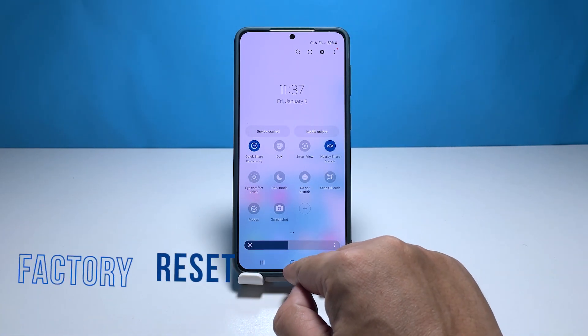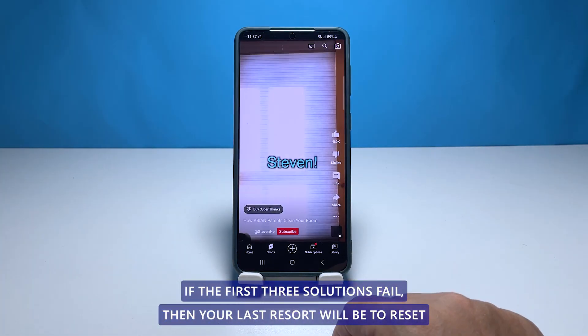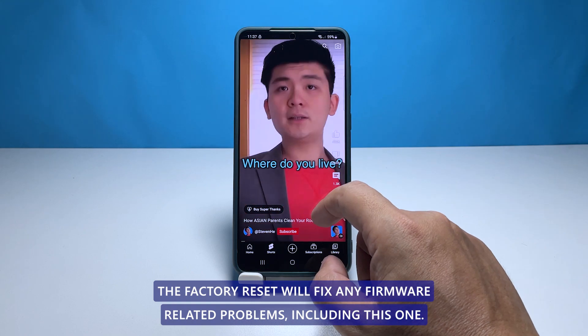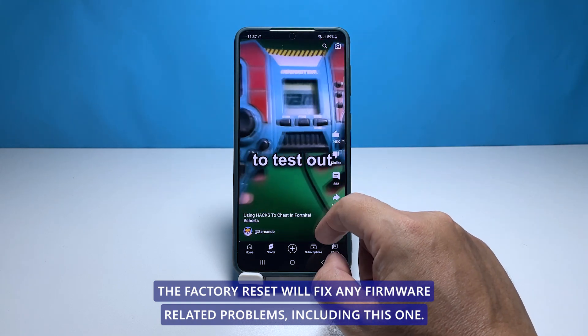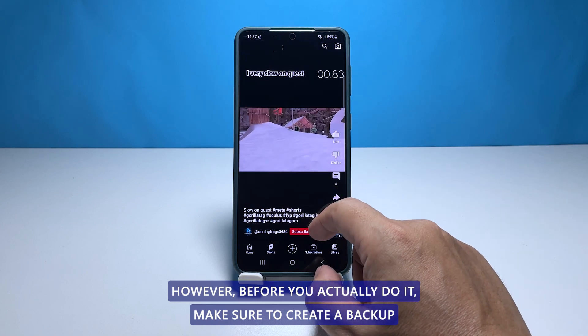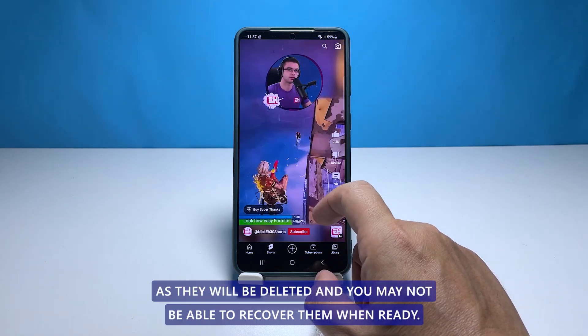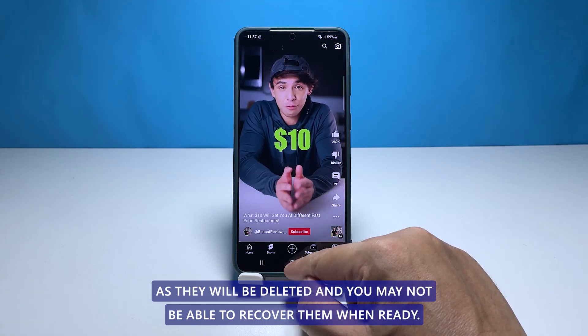Fourth solution: factory reset your phone. If the first three solutions fail, then your last resort will be to reset your phone. A factory reset will fix any firmware related problems including this one. However, before you actually do it, make sure to create a backup of your important files and data as they will be deleted and you may not be able to recover them.